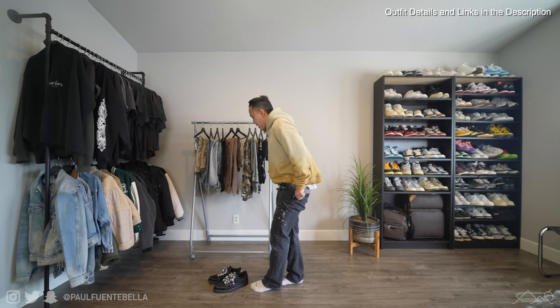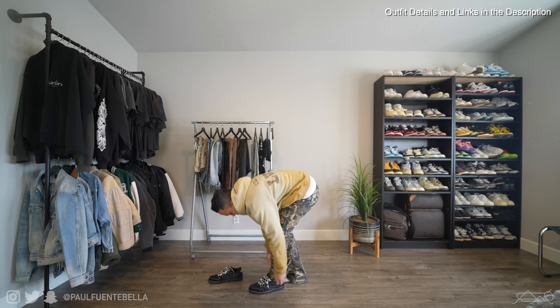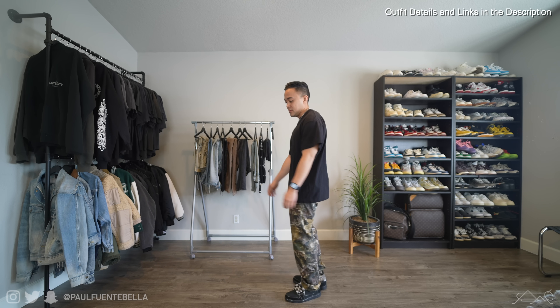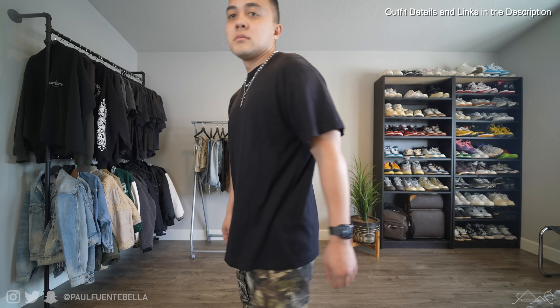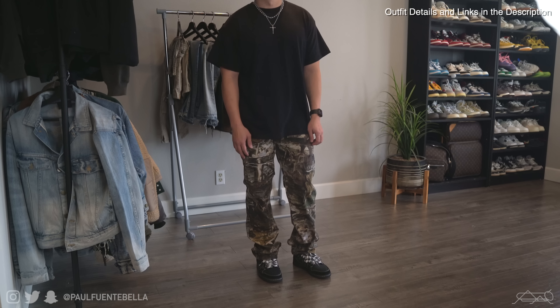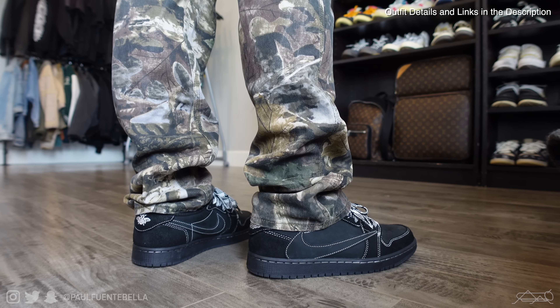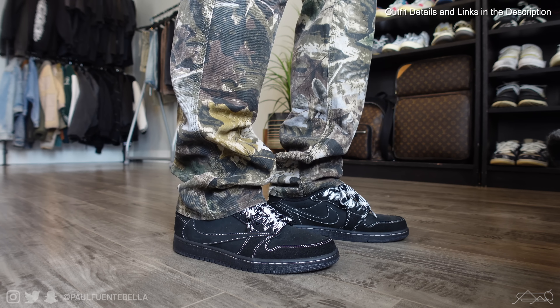Moving on to the next outfit: the V266 camo cargo denim by MNML — a very loud pair of pants. For that reason I went super simple up top with a vintage faded Fear of God 7th Collection t-shirt. It's pretty simple, with the only Fear of God branding on the back flocked logo, but it's all about the details — beautiful fading on the shoulders and an incredibly soft tee. Definitely a fan of this one.